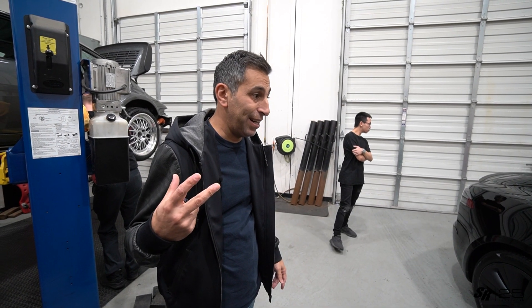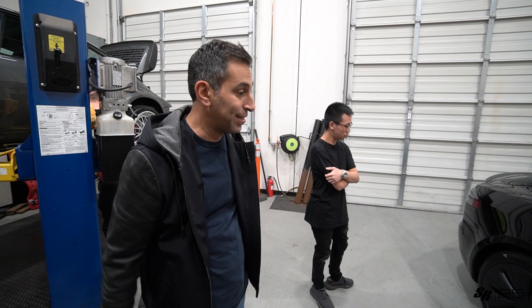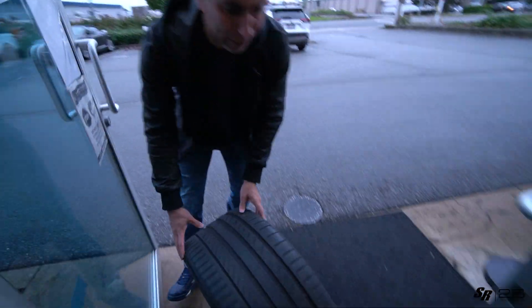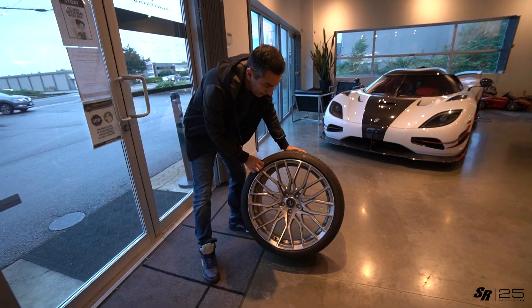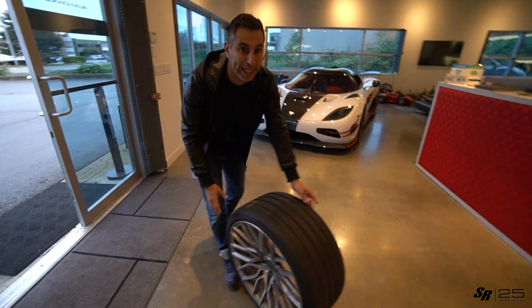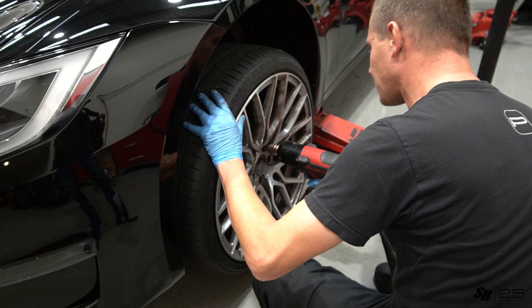The first-in-Canada Plaid has got to look the part — it absolutely rips. So we're going to lower it and put some wheels on it. I found a set of FL25s that I had on my other Model S. They're a little dirty but they're going to look amazing on the black. We cannot drive with plastic hubcaps.